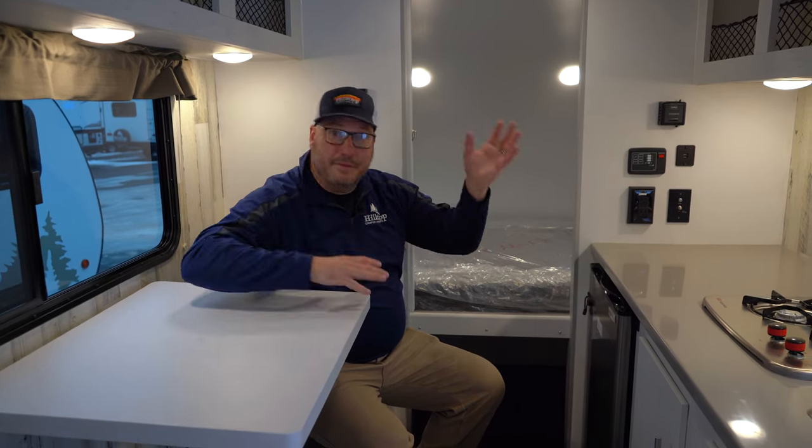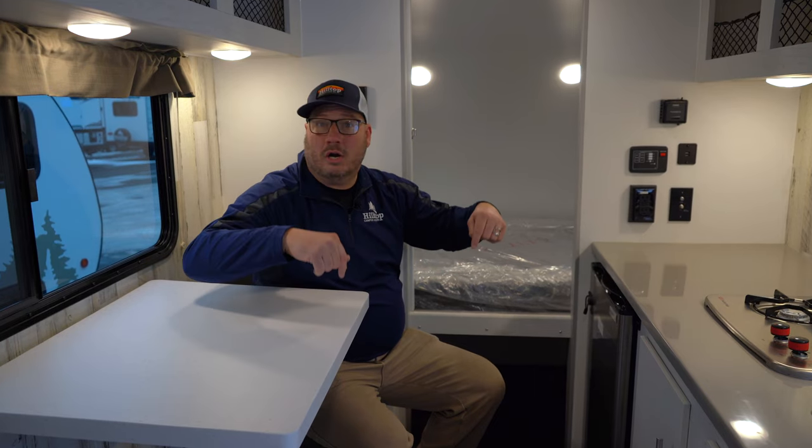Maybe you've been doing the tent thing or pop-ups for a while and you're tired of putting things up and down. This is hard-sided, it's got a permanent bed, and it's got a full bathroom for you. So it's a really nice step up at an affordable price point. I'm John — come see us at Hilltop Camper and RV for this 16RB from RoveLite.